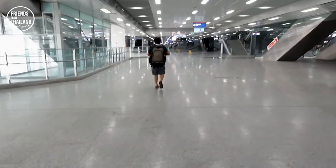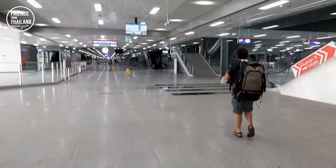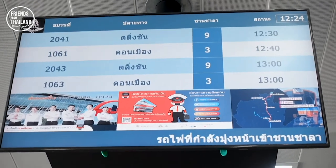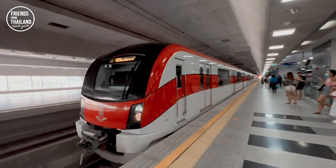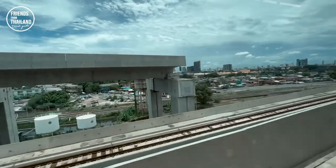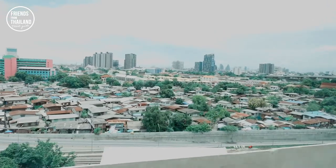I would recommend this if you're traveling on a budget and traveling by yourself. If you're like three or five persons, it's better and more convenient to take a taxi direct to Don Mueang Airport. This is the platform you have to pay attention to — we are going to Don Mueang, so we look for platform number three. We are now on platform three, waiting for the train. One thing I like about this train is the big windows, so you can see the view from the top.